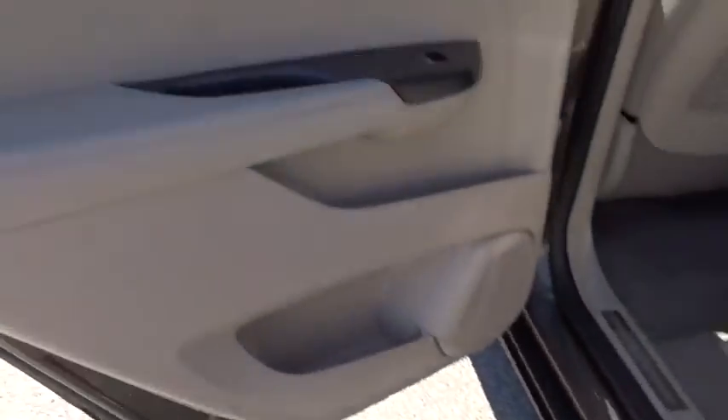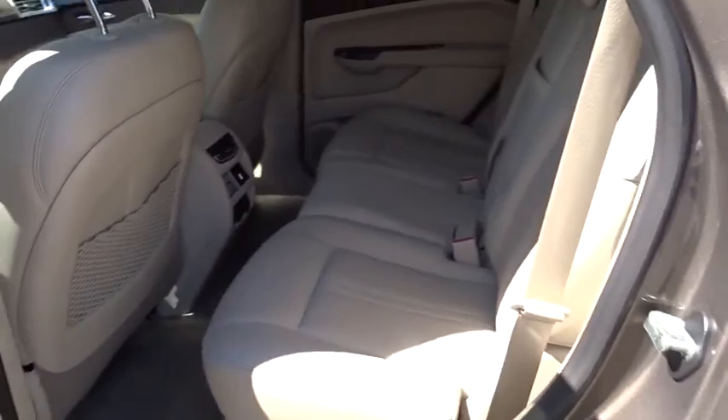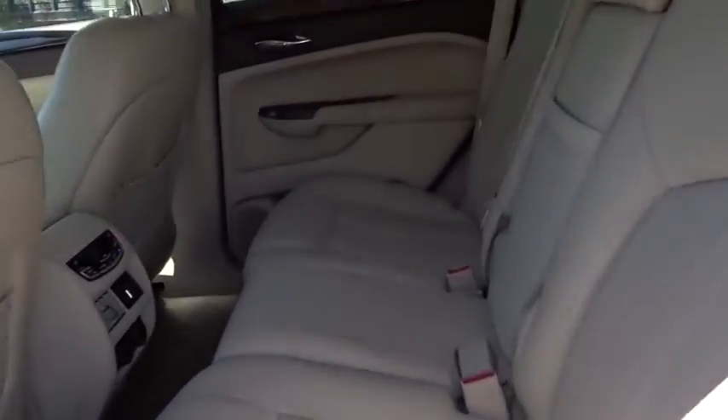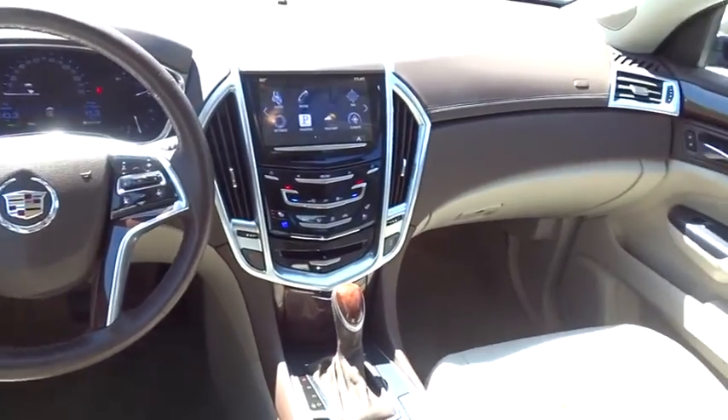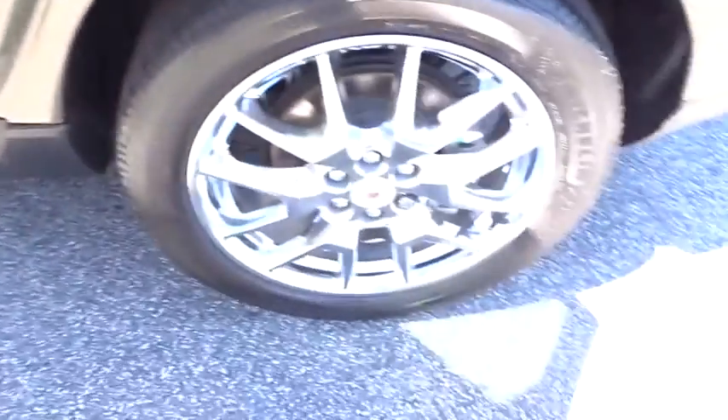Here are some of this vehicle's great options. Power passenger seat. Lane departure warning. Steering wheel audio controls. Keyless entry. Remote engine start. Navigation system. Anti-lock braking system. Backup camera. Traction control.